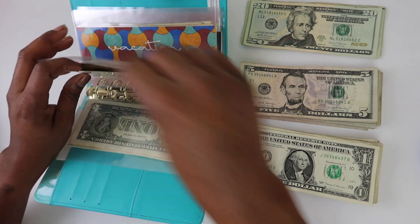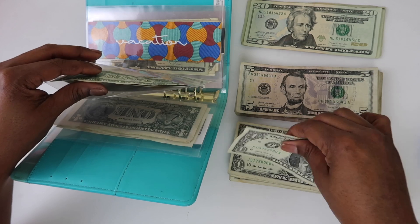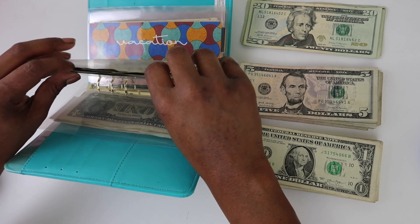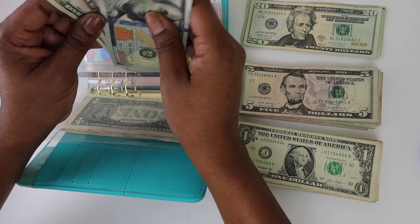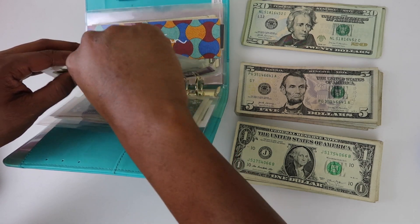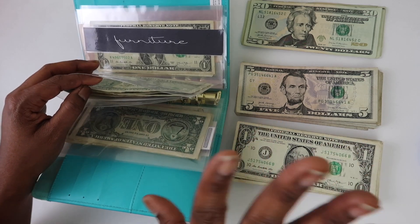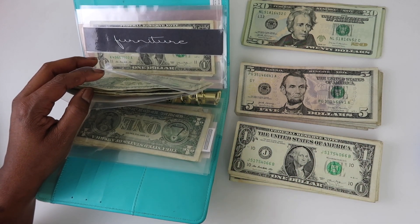For birthdays, there's already a lot of money in there, so we're just going to do $2. There was $105 in the bank account, so now we have a total of $107 in birthdays.